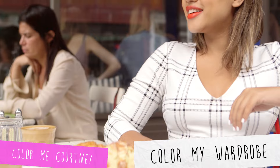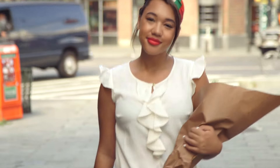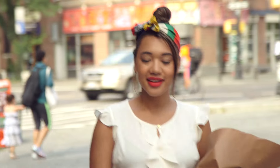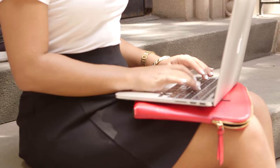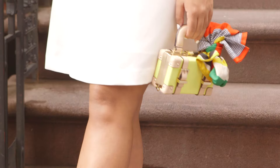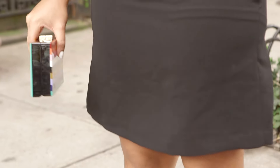Hi everyone, I'm Courtney, the face behind the blog Color Me Courtney, and today I'm talking style tips with Maison Jules. One thing I always like to incorporate into my wardrobe is color. Even if you're a more neutral dresser or a jeans and t-shirt kind of girl, I'm gonna show you how to work some fun pops of color into your wardrobe a la Maison Jules.